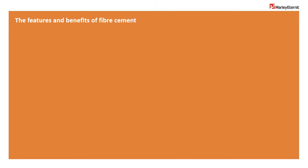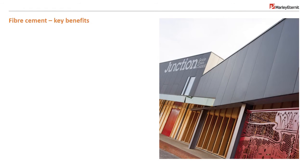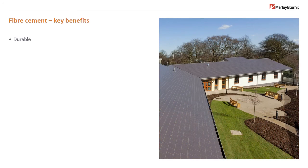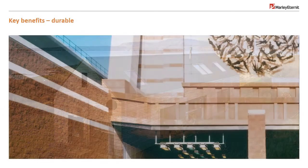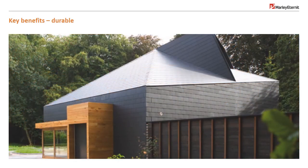Let's look at the wider benefits of fibre cement. Fibre cement as a material has many built-in features that provide a range of benefits to designers and specifiers. Fibre cement is a long-term, low-maintenance, weather-resistant and durable solution across a range of sectors in all climates.